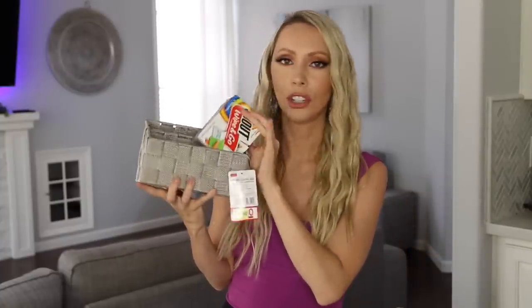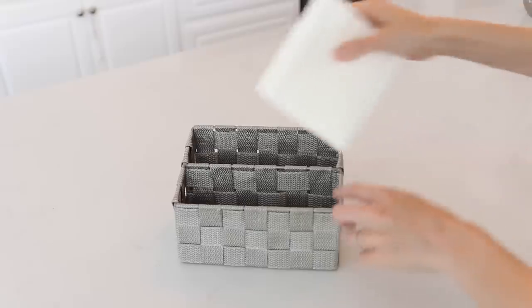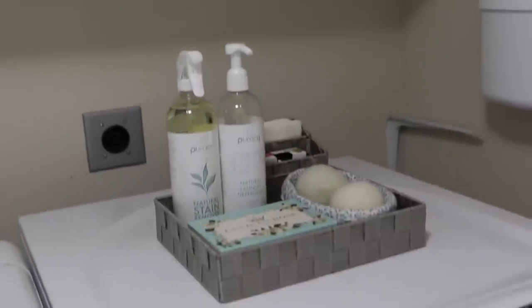Also, this two-tier organizing rack — I wanted to put my Shout to-go wipes on it. These will get stains out of anything, and if you have a toddler, everything gets stained. In the back, I'm going to put my Shout color catchers. You pop these in with your load of laundry and it will help prevent your colors from bleeding into each other. Now my laundry room is organized and on point.